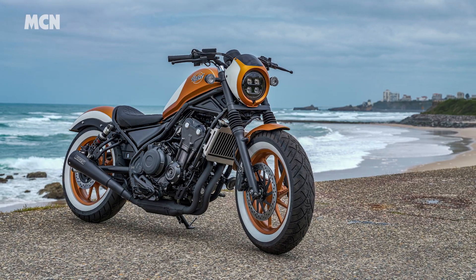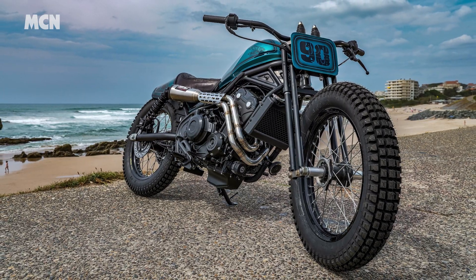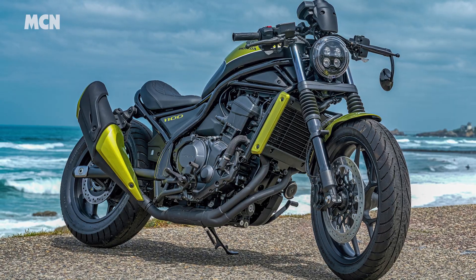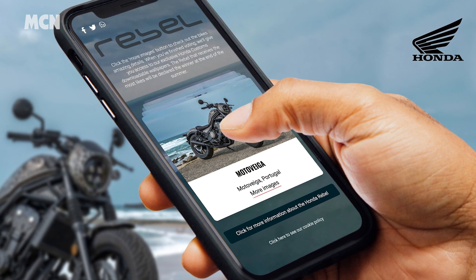Honda have unveiled no fewer than 10 custom Rebels as part of the Wheels and Waves festival in Biarritz. The bikes were put together by builders from Spain, Portugal, Italy, France and the UK and were displayed at the event until earlier this month. Read the full story to find out how you can vote for your favourite.